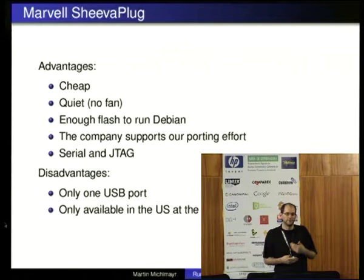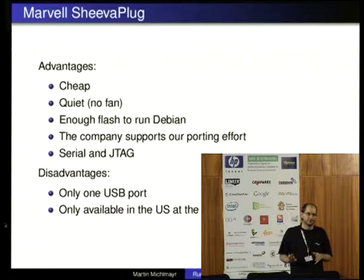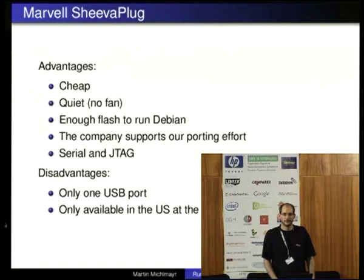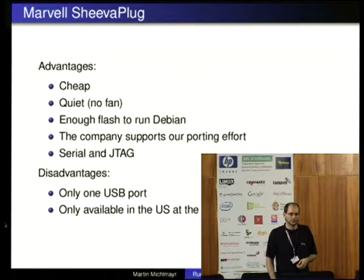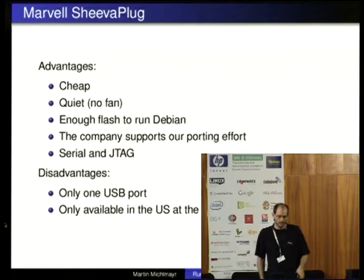The nice thing is the CPU they use — Marvell. Over the last couple of years they have become very open. A few years ago I saw those CPUs coming out and said I'm not going to touch that because it's not documented, the Linux kernel they have is their own hacked version, and there was just no mainline support. But then Marvell started to hire two of the main kernel hackers and a couple of other people who know about free software and open source. Now they have a mainline port, a couple of people working on it, and open documentation. So it's a really interesting platform.